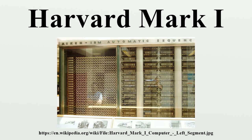The Mark II and Mark III went to the U.S. Navy base at Dahlgren, Virginia. The Mark IV was built for the U.S. Air Force, but it stayed at Harvard. The Mark I was eventually disassembled, although portions of it remain at Harvard in the Science Center as part of the Harvard Collection of Historical Scientific Instruments.